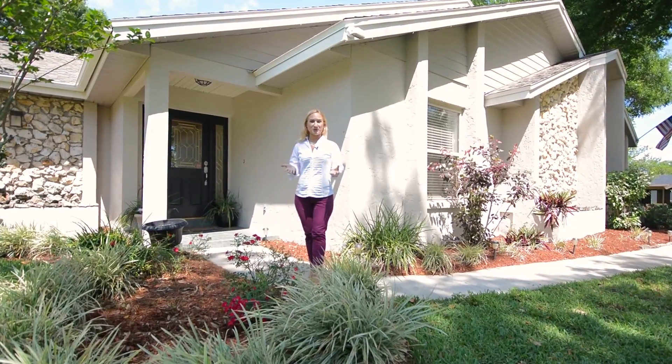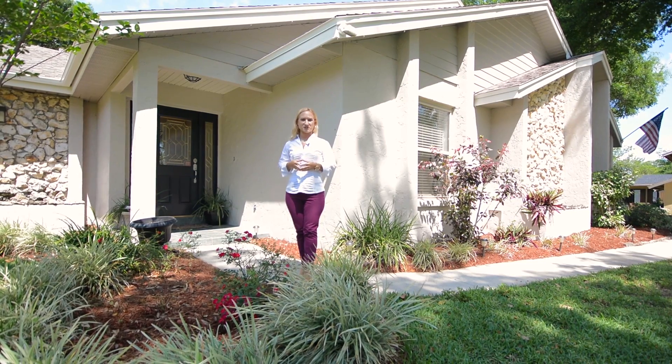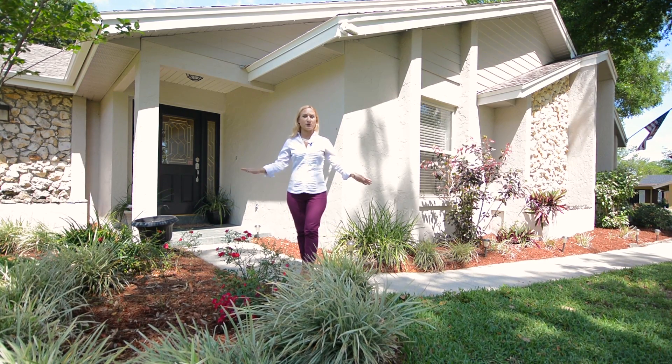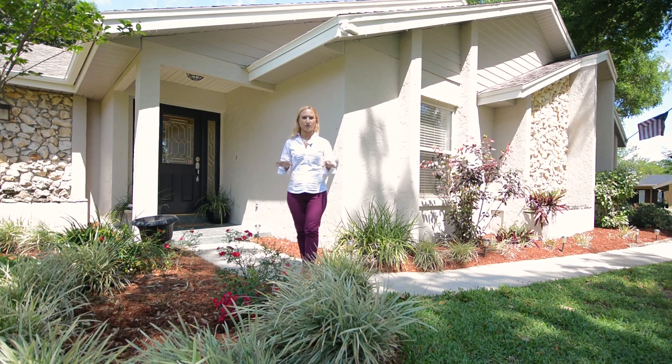Hi, I'm Karen with Keller Williams and Jean Scott Homes. We are here today in the heart of Tuscawilla in Winter Springs, Florida. We're located at 1107 Malcolm Court. This beautiful estate behind me is situated on a quiet cul-de-sac on a half-acre lot.